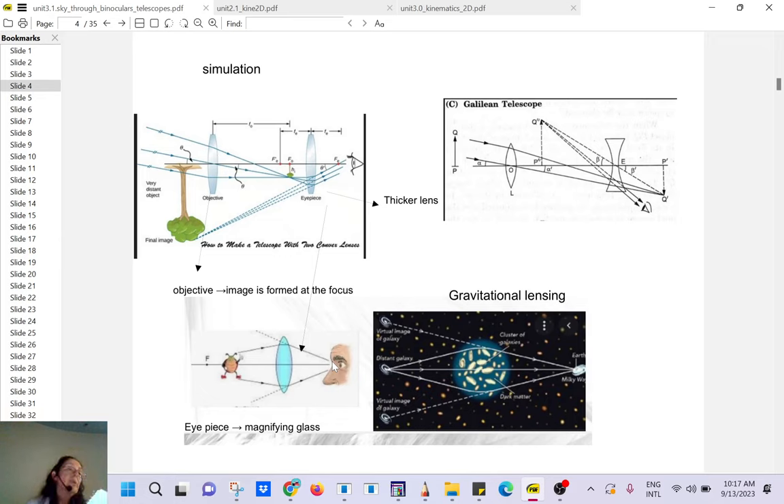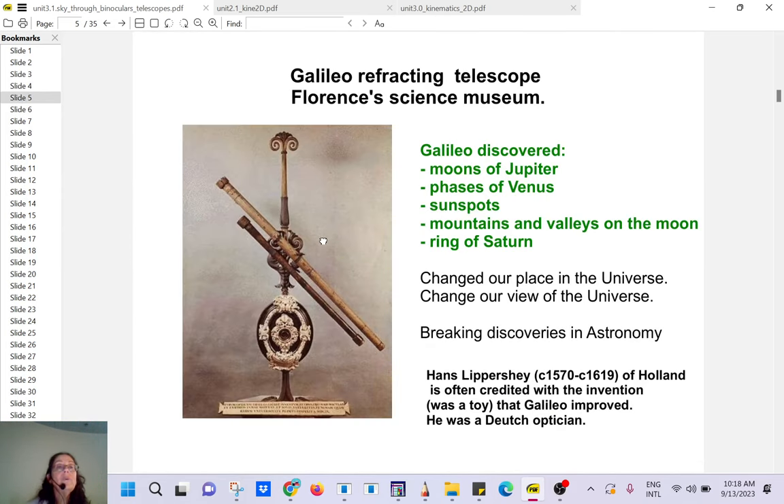A magnifying glass makes things larger. We already talked about dark matter — it's 25% of the universe. A cluster of galaxies will bend light exactly like a magnifying glass does, which is why we call it gravitational lensing. So again: the objective takes something very far away, brings it close — the light is bent, the image is very small and upside down — then you need a magnifying glass eyepiece to make it bigger. That's the telescope in a nutshell.